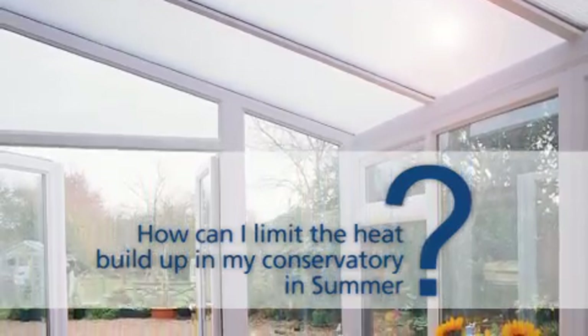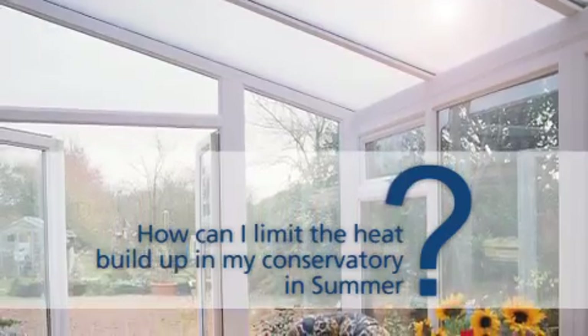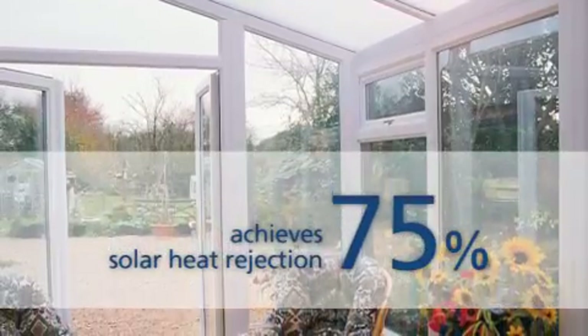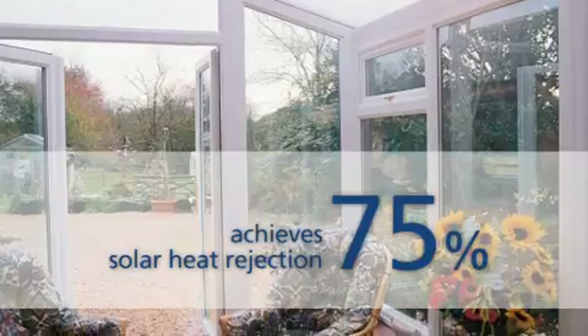How can I limit the heat build up in my conservatory in summer? Well, we can't control the weather but fitting Anglion Solar Roof will cut down the heat coming through the roof. In fact, it achieves 75% solar heat rejection, cutting heat gain through the roof by three quarters.